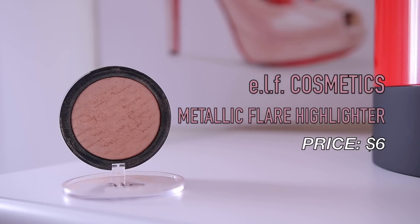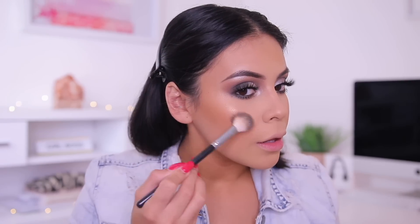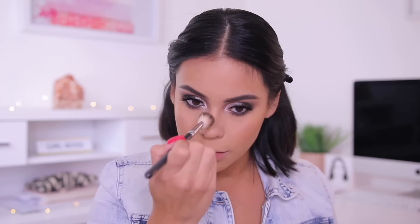For highlight I'm using the Metallic Flare Highlighter in the shade 24 Karat Gold — my favorite because it's that true bronzy tone gold. Since I have a cool tone smoky eye going on today, I'm going to mix a little bit of the 24 Karat Gold and a little bit of White Gold so I can have the best of both worlds — a little warm, a little cool tone. These are really buttery and intense — your skin will literally look wet. They're six dollars.